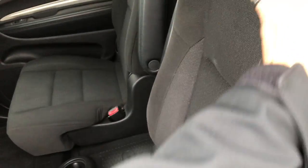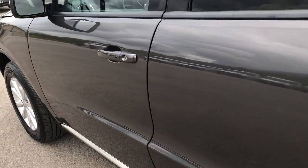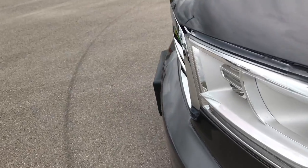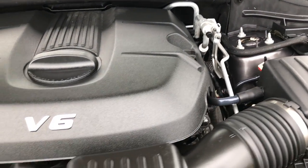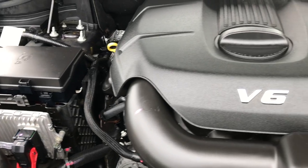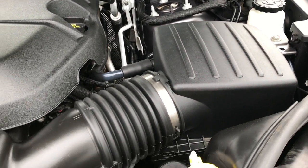Very clean vehicle inside and out. One owner — locally owned here, bought here, and traded in on a brand new one. Under the hood you'll find the 3.6 liter Pentastar V6 motor. The engine bay is very clean and it runs very smooth. The Pentastar has been on Ward's top ten engine list four different times.